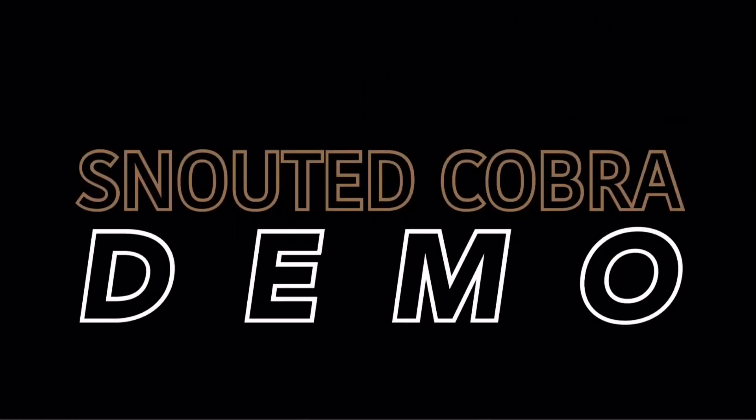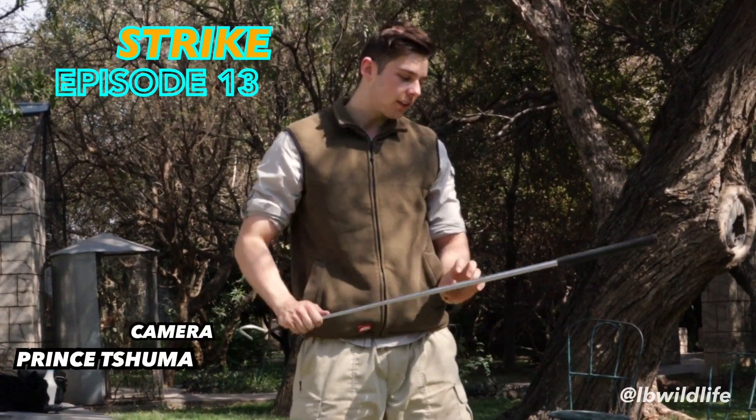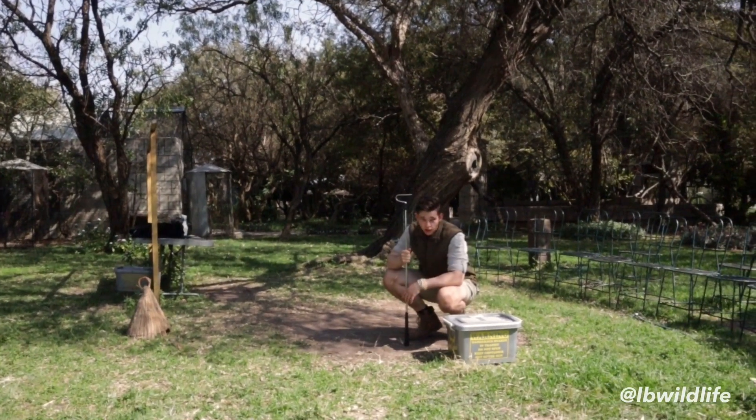Alright guys, welcome to the episode of STRIKE. Now we're actually finishing our demonstration series with the snake that people are most afraid of. So when they see the snake I have here in this container, they're in fact more afraid than when they see any other snake.